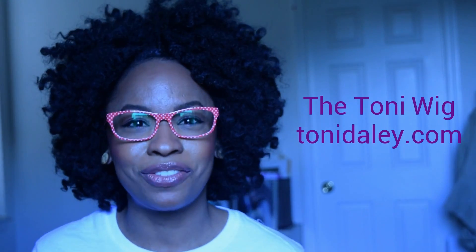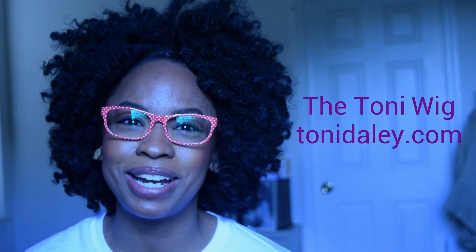I will continuously purchase more — I love it. I'll put the links down below to where you can get it on her website, and also links to her videos so you can get ideas on how to style it, because this wig is so versatile. That is my opinion on the Tony wig a year later. I hope this information helped you. If it did, definitely give this video a thumbs up, take a look around my channel, and if you like what you see, hit that subscribe button. I hope to see you in my next video.